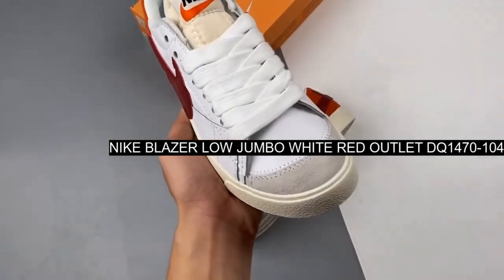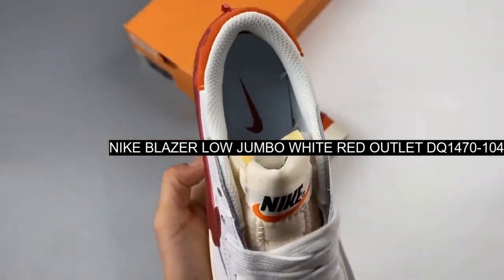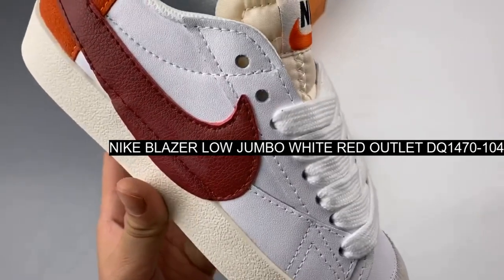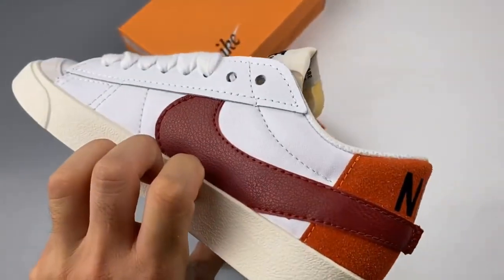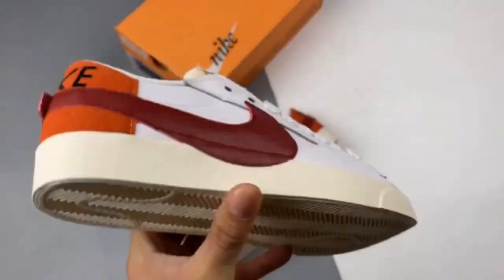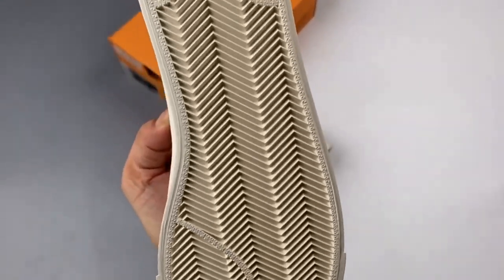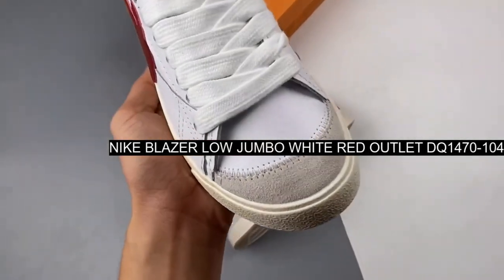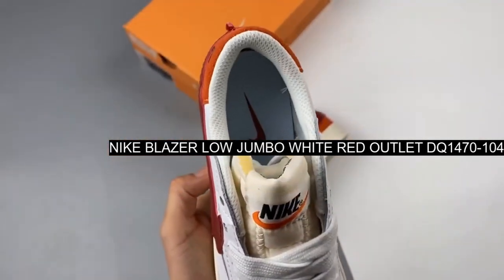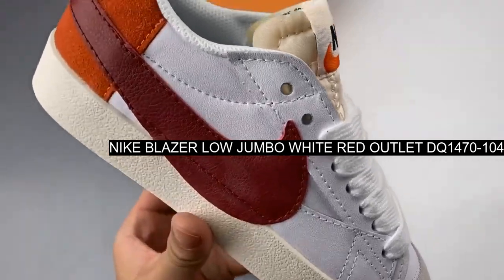A stylish wardrobe staple with a fun oversized twist, the Nike Blazer continues to roll out stunning new colorways. A case in point is the Nike Blazer Low Jumbo White Red. The swoosh on the lateral side spills out onto the midsole, giving the shoe a playful, quirky feel. The suede heel tab with...